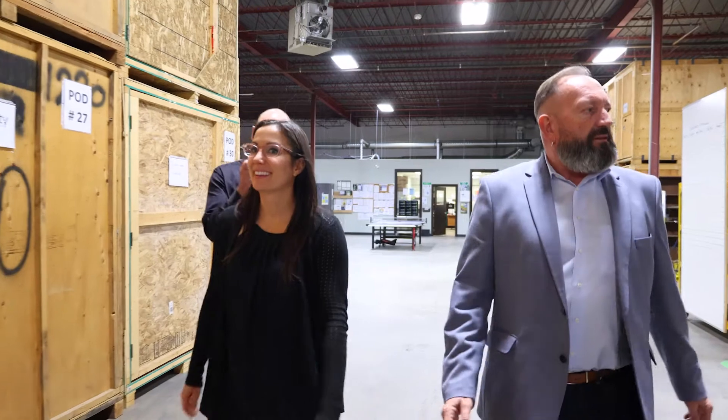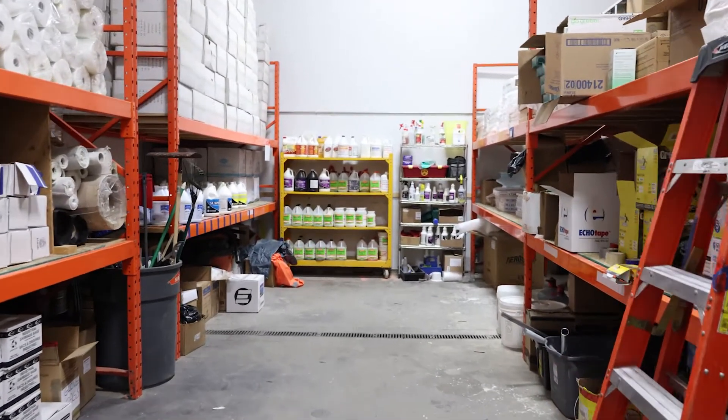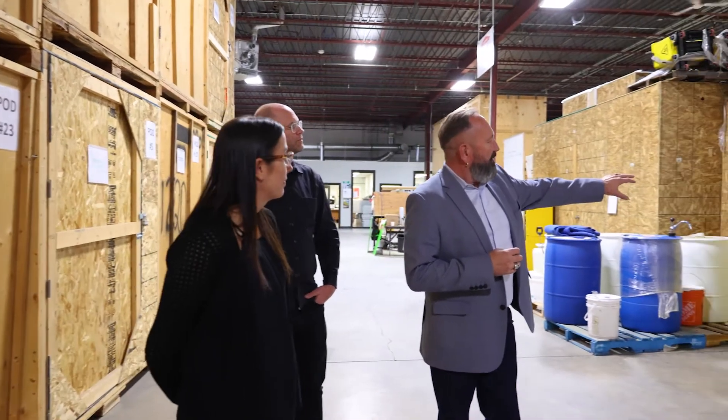Moving along, we have more storage pods because we process a lot of contents. This is our product room where we keep our cleaning materials, fabric softeners, PPE for staff in the field, floor protection, and specialty supplies — all that sort of stuff.